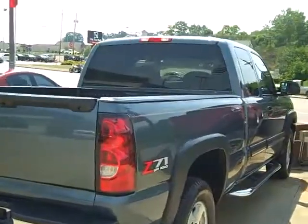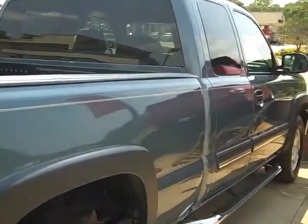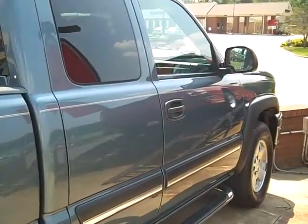Very nice vehicle. Sale price on it is $22,993. And remember, you get the warranty forever.